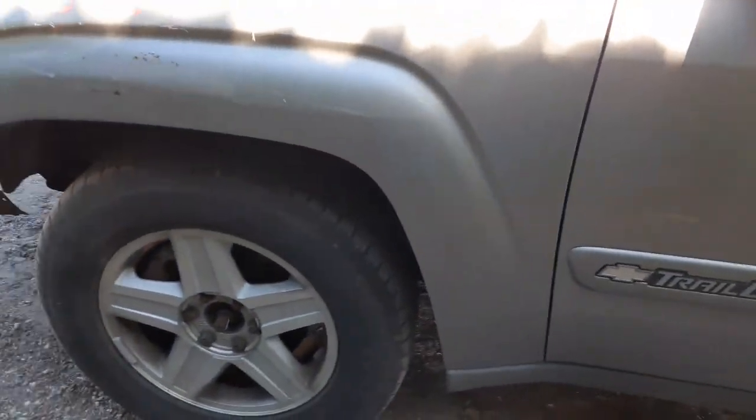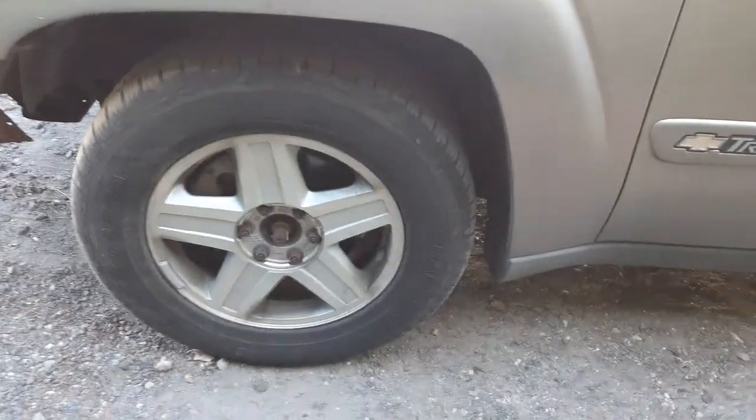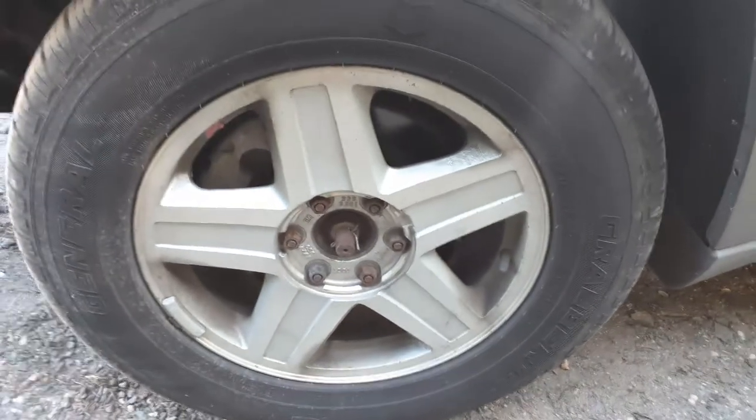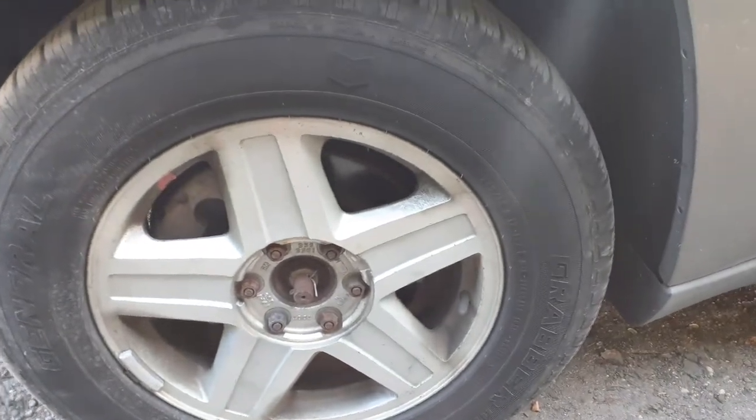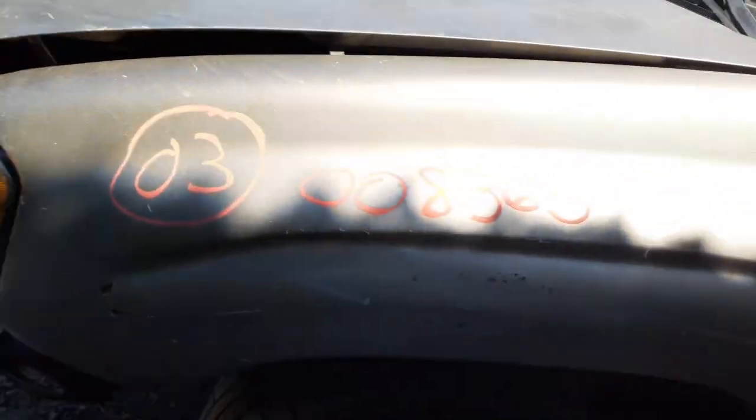Okay, these are your wheels. You only got three — five-star 17s. None of them have caps on them.